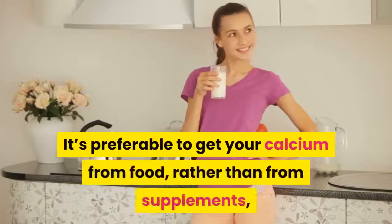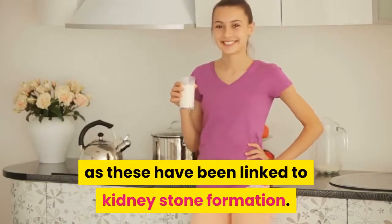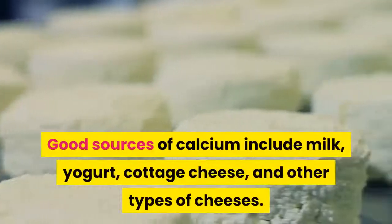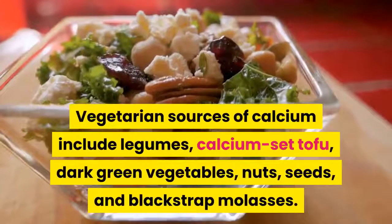Eat lots of calcium and vitamin D. If your calcium intake is low, oxalate levels may rise. It's preferable to get your calcium from food rather than from supplements, as supplements have been linked to kidney stone formation. Good sources of calcium include milk, yogurt, cottage cheese, and other types of cheeses.